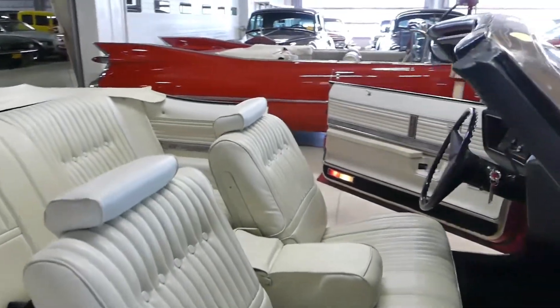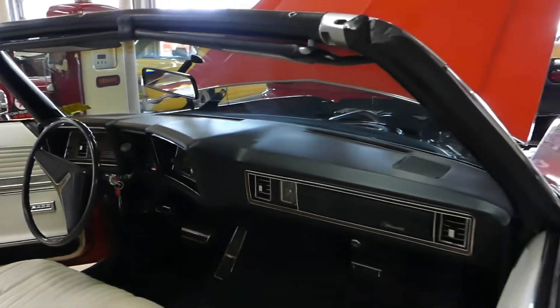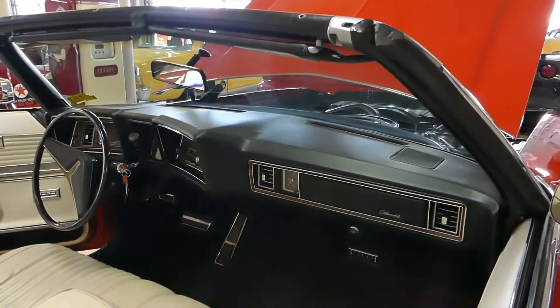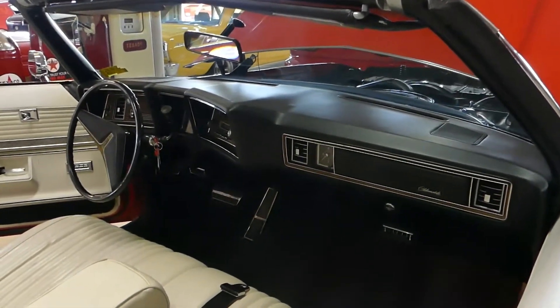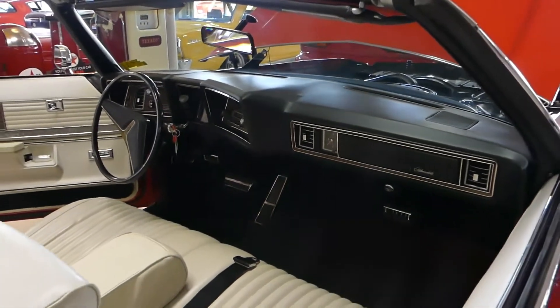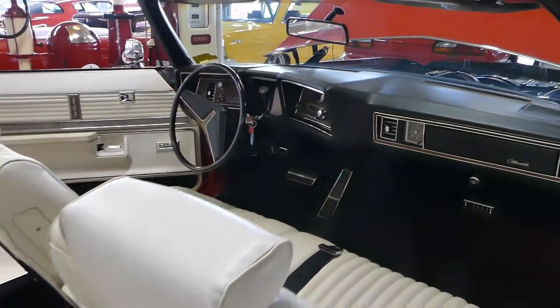There's a 350 under the hood — we'll get to that in a second. It is a power top and it has a new top that works flawlessly. Push the button and it goes up and down nice and easy. Lots of room in the front and back seat.